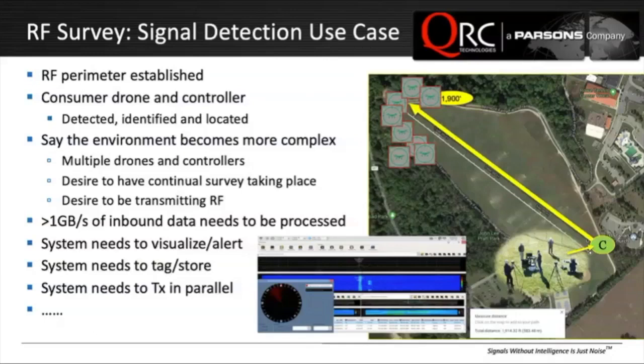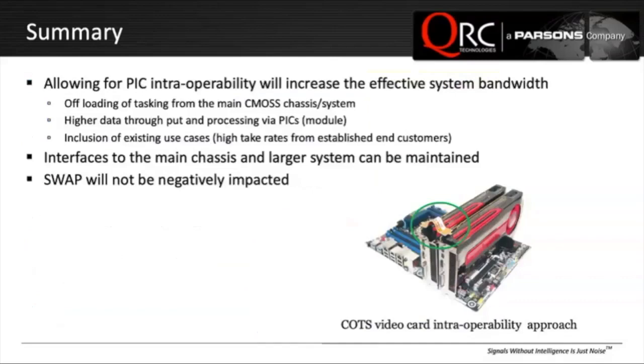One way to alleviate this would be to allow for peer interoperability — having the cards be able to talk to each other directly off the bus. You can relieve a lot of the processing that way. Certainly, offloading the chassis can even double the throughput of the system. We have to think of it as little modules — two cards, three cards potentially put together, interfacing with each other directly to process the high data rates.